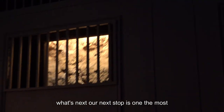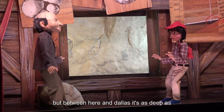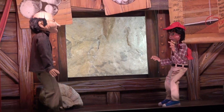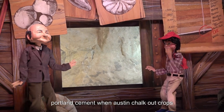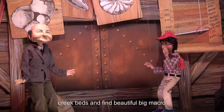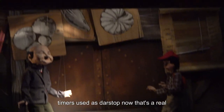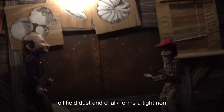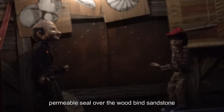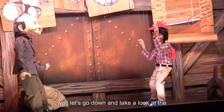Our next stop is one of the most important and very interesting. You're seeing Austin Chalk, 3,600 feet underground. But between here and Dallas, it's as deep as 9,000 feet. When you get to Dallas, you can see it right on top of the ground, where it's made into Portland cement. When Austin Chalk outcrops on the surface, you can walk in creek beds and find beautiful large macrofossils like ammonites. Here in the East Texas oil field, Austin Chalk forms a tight, non-permeable seal over the Woodbine Sandstone — and the Woodbine Sandstone is where the oil is.